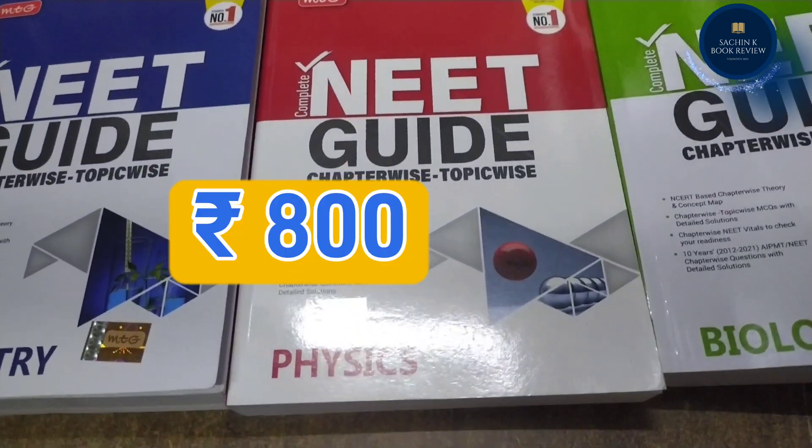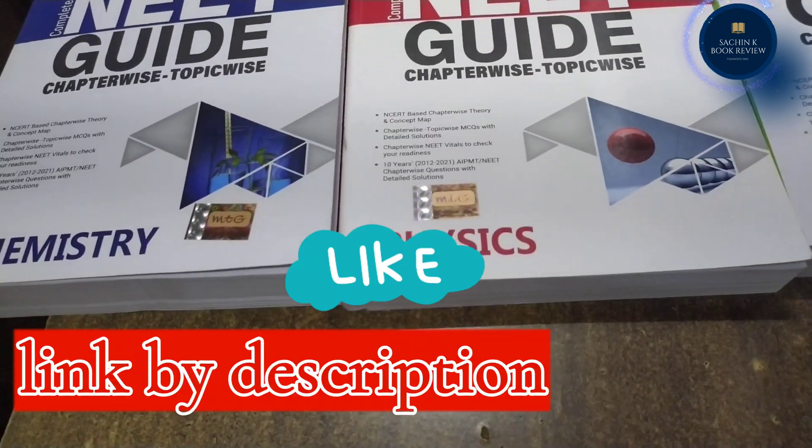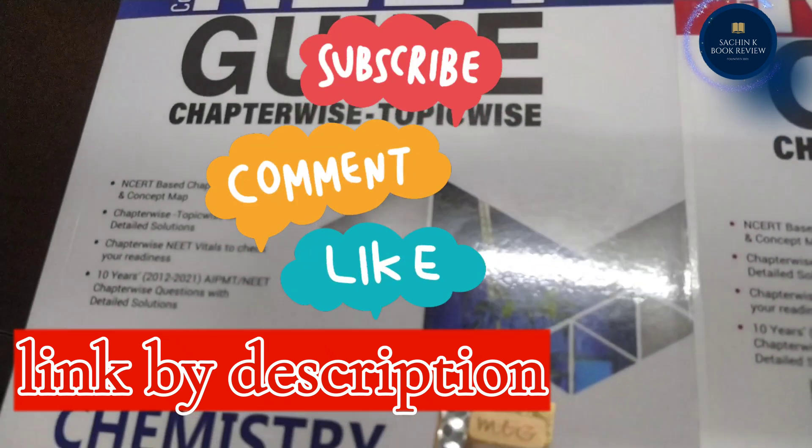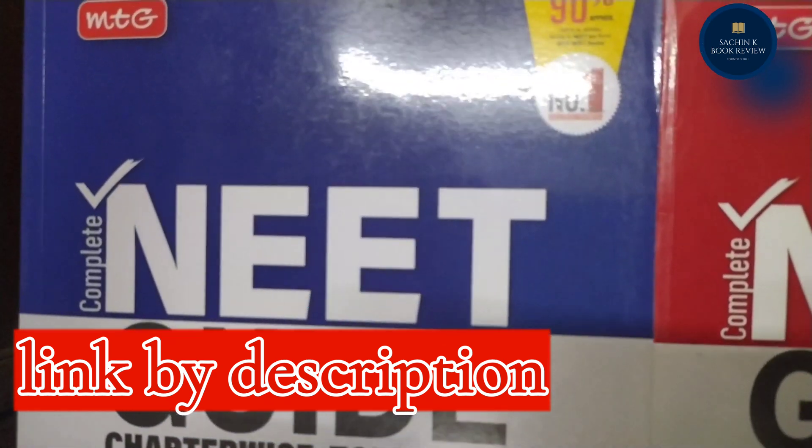The price of these books is Rs. 800 each. If you want discounts on books, like, comment and subscribe to the video. You will get a discount from the link given in the description.